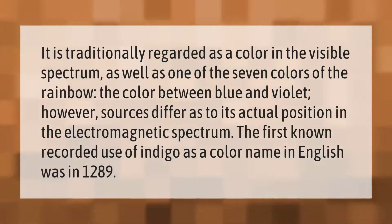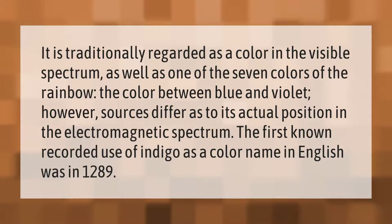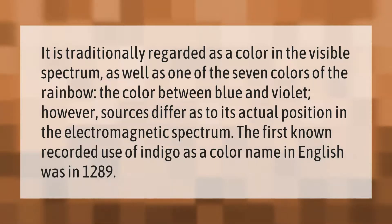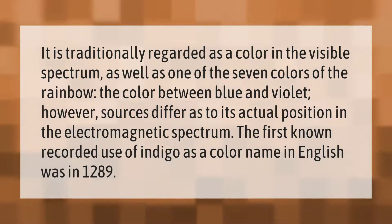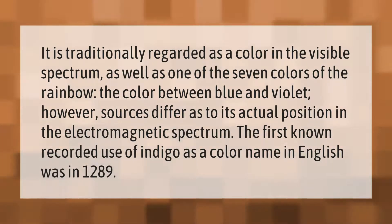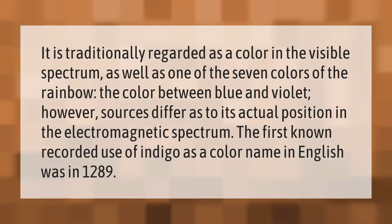Indigo is traditionally regarded as a color in the visible spectrum, as well as one of the seven colors of the rainbow — the color between blue and violet. However, sources differ as to its actual position in the electromagnetic spectrum. The first known recorded use of indigo as a color name in English was in 1289.